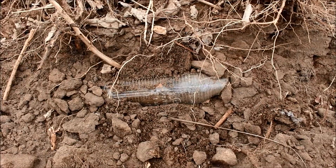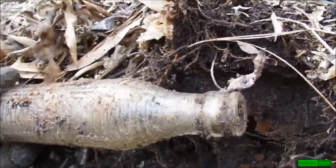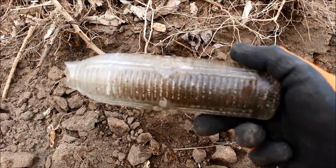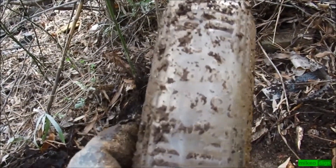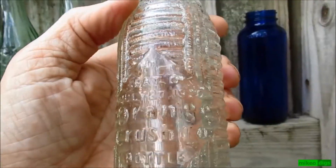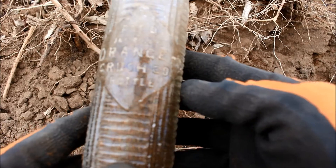Holy cow, it is complete — can you believe that? This lip right here is broken, but it's got to be an Orange Crush. It is! It's an Orange Crush, and it has a date on it — July 20th, 1920.